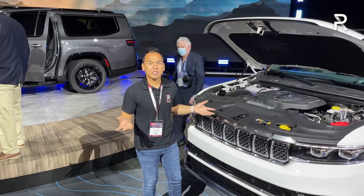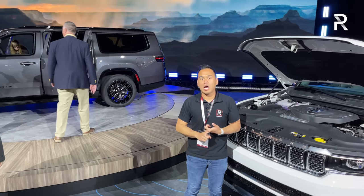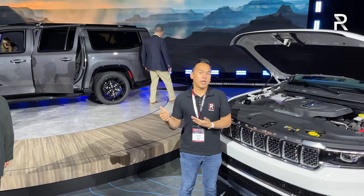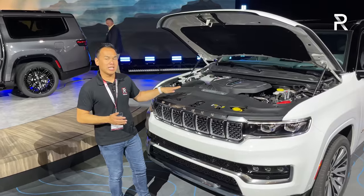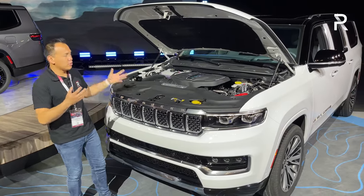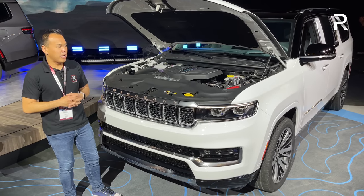Jeep already has some fuel economy figures. The Wagoneer can get 16 in the city and 22 on the highway for a four-wheel drive model — rear-drive increases that by 1 mpg. The Grand Wagoneer, with the higher output, comes in at around 14 city and 19 highway. That's about a 1 to 2 mpg improvement over the old V8 — still not wonderful numbers, but an improvement that puts Jeep in line with all its competitors.